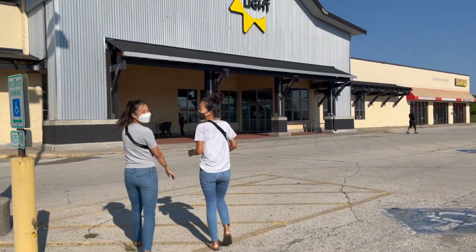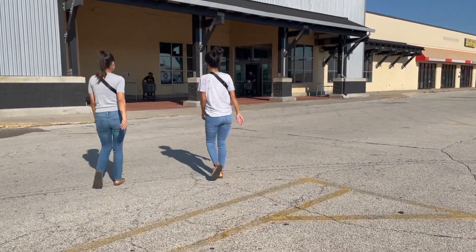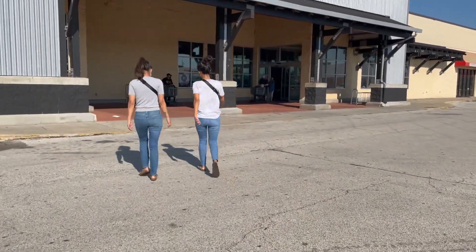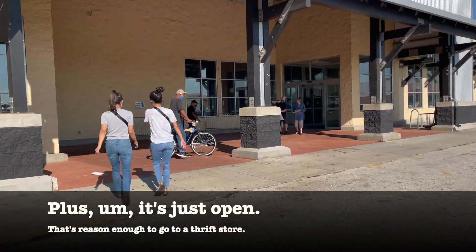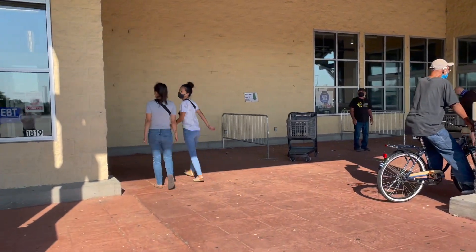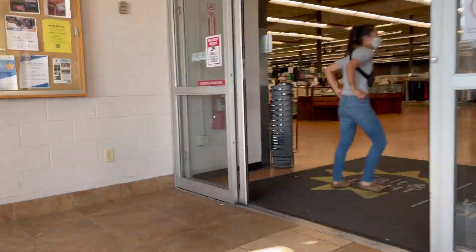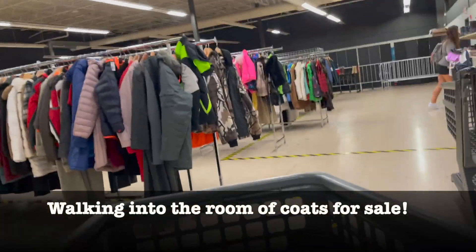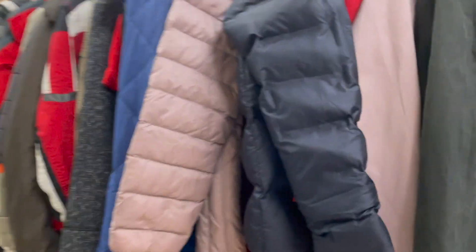We are going thrifting at one of our favorite local thrift stores because they have a pop-up coat sale. There are like a thousand coats for sale, and it's just open, so we're gonna check out what they have on this beautiful Labor Day. See you on the inside — okay, let's each start at a rack. Good luck.